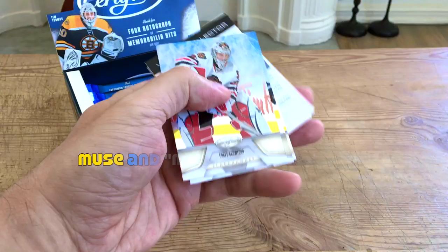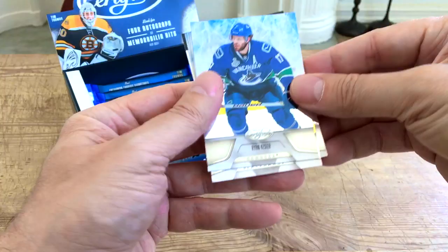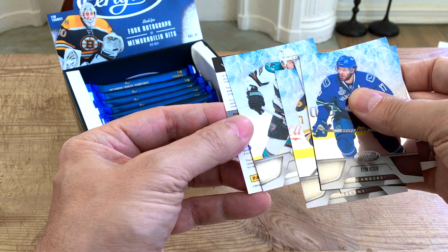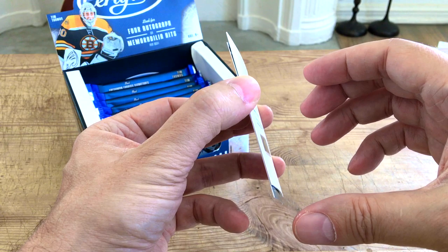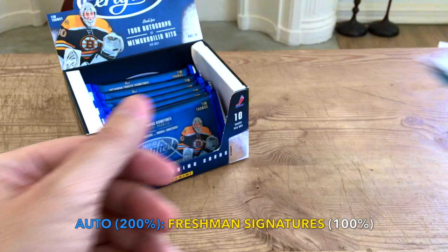Behind the decoy — toss the decoy into the void. We have a Ryan Kesler, a Cory Crawford, a Milan Lucic. And here is a hit. This feels like an auto, guys — a second auto. Let's do it. It's a redemption! Okay, so it's a freshman signature redemption. These can still be redeemed. It's card 177 — that would be Lance Bouma, a Calgary Flames prospect. He did play in the NHL a bit.